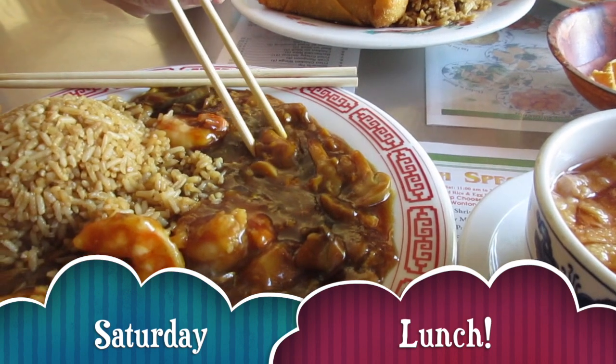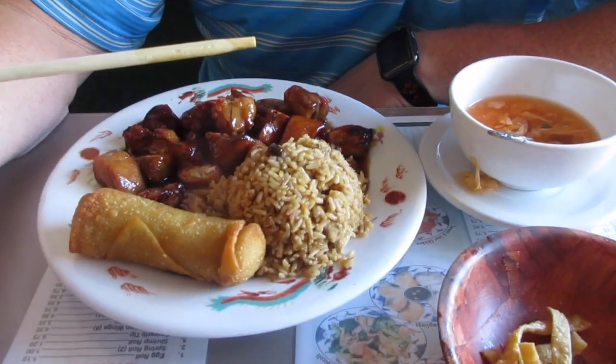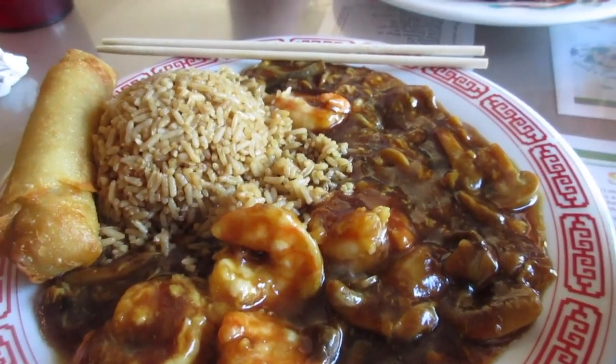It's Saturday lunch. Tim got in from playing golf and offered me my heart's desire — to take me out for Chinese. Tim got bourbon chicken, we both got egg drop soup, and I got shrimp with lobster sauce. That is a bonus lunch for Saturday — and he's still trying to eat my food.